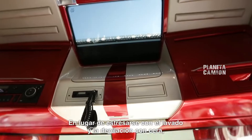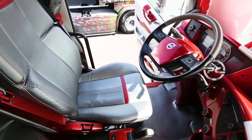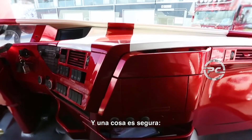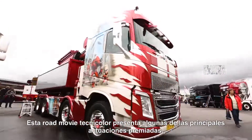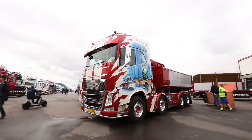Rather than stress with washing and waxing, he's just happy to enjoy his trustworthy truck as it is. And one thing's for sure, this technical road movie features some major award-winning performances.